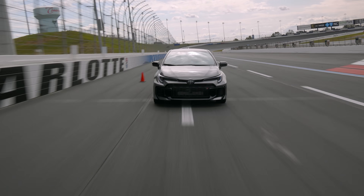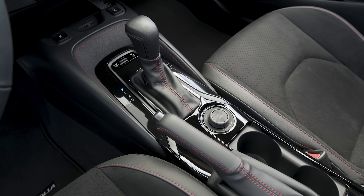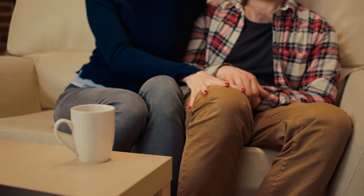I'm just outside of Charlotte Motor Speedway for the launch of the 2025 GR Corolla, now with an automatic gearbox. And sadly, Mark will not be joining me for this video, as he's currently taking marriage classes from Dave Grohl.